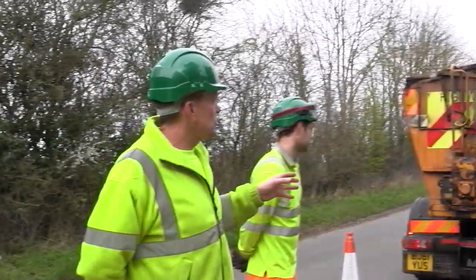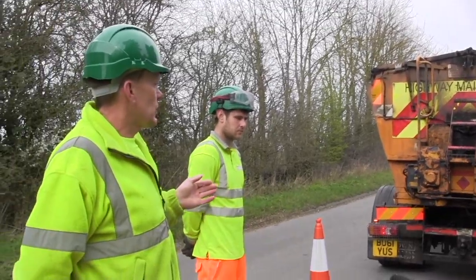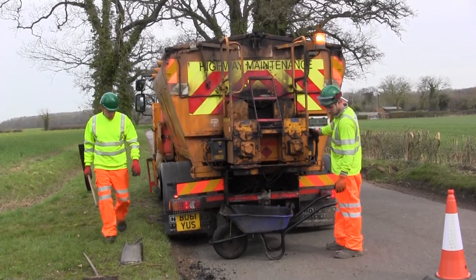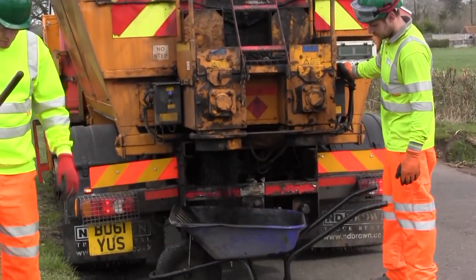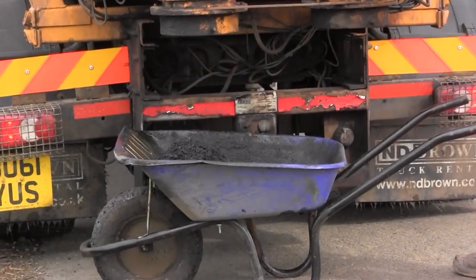This is called a hotbox. It's loaded on a daily basis. We go to an asphalt plant every morning and load the hot material. It then keeps it hot all day, and it can also keep it hot overnight. So if there's any night work or we've got some left over, we can keep it hot for the next day.